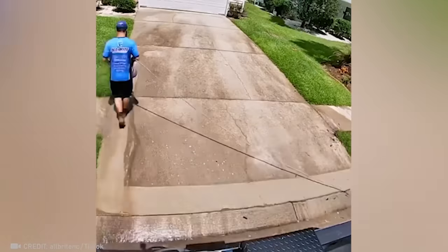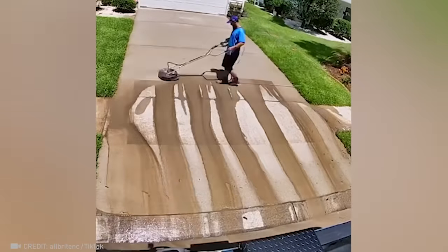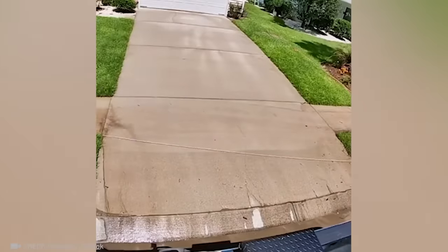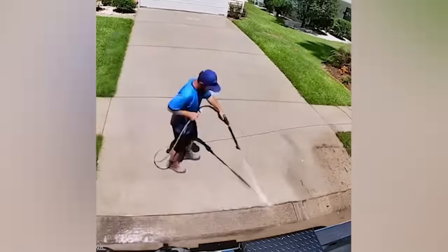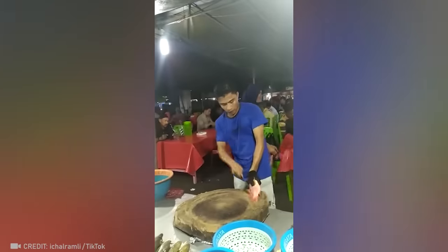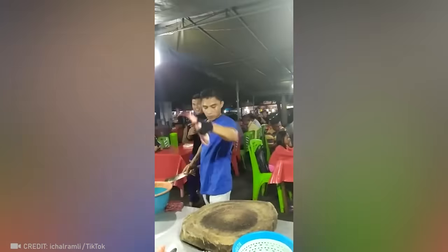I guarantee this driveway has never been cleaner than when this master worked on it. Watch out — this virtuoso possesses truly kung fu-like finesse when cutting fish.